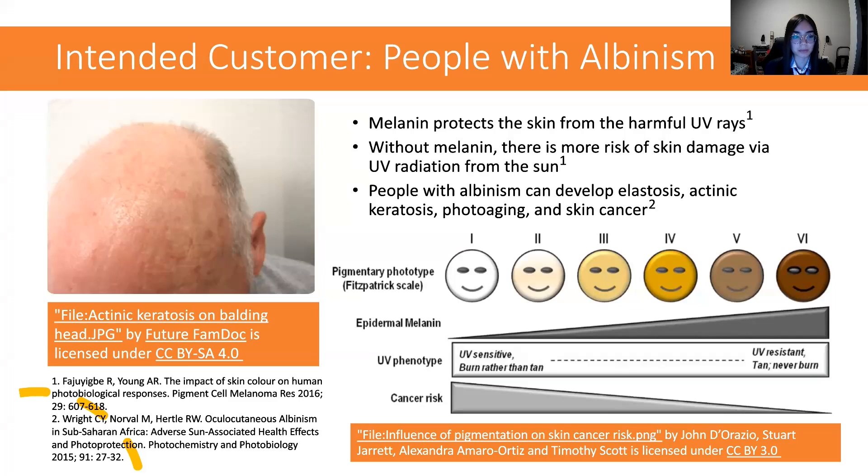Skin damage can happen from overexposure to sunlight. The sun emits ultraviolet, also known as UV radiation, and melanin pigment acts as a shield that protects the skin from harmful UV radiation. Since people with albinism do not produce enough melanin to protect their skin from sunlight, they are at more risk of exposure to UV radiation, which can damage skin cells.